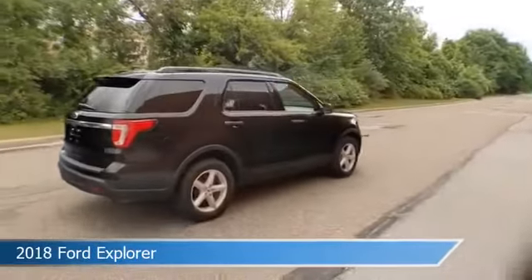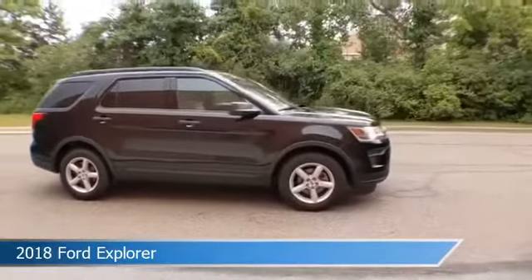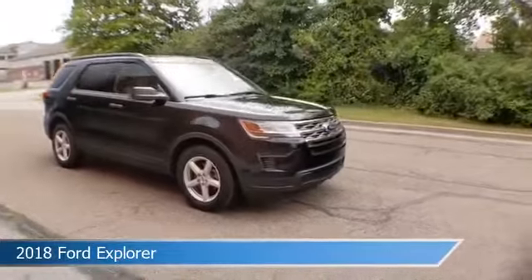This car comes with some great features including alloy wheels, power door locks, anti-lock brakes, audio controls on the steering wheel, and more.